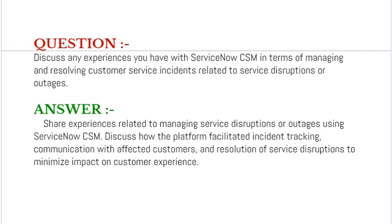Our next interview question is: discuss any experiences you have with ServiceNow CSM in terms of managing and resolving customer service incidents related to service disruptions or outages.